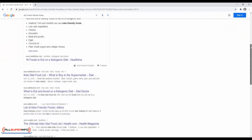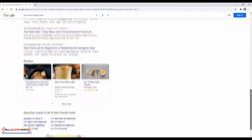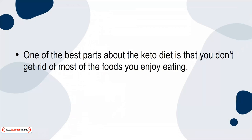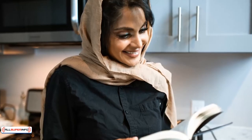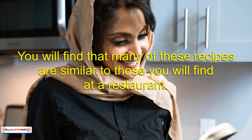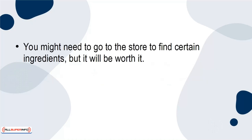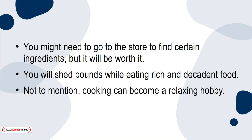If you need help finding out what foods you can eat, look online. There are countless extensive lists of keto-friendly foods to keep in your pantry. One of the best parts about the keto diet is that you don't get rid of most of the foods you enjoy eating. You still eat steak, butter, and a dessert on occasion. Try going keto by testing out a keto recipe book. You'll find that many of these recipes are similar to those you'll find at a restaurant, all the while avoiding processed foods and additional carbohydrates. You might need to go to the store to find certain ingredients, but it will be worth it. You'll shed pounds while eating rich and decadent food. Not to mention, cooking can become a relaxing hobby.